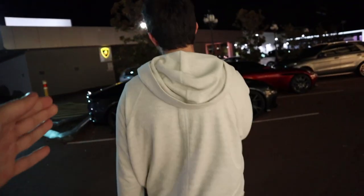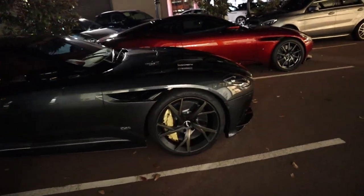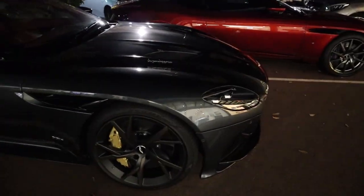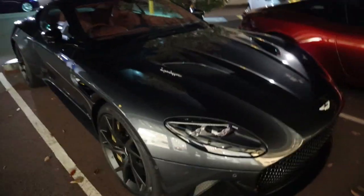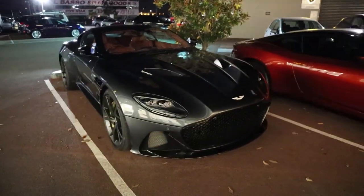There it is — it's been sitting out here the whole time. So there are two DBS Superleggeras here. This color is so much cooler; the way they specked it out is like gold accents throughout the interior, whereas that other one is just kind of plain.